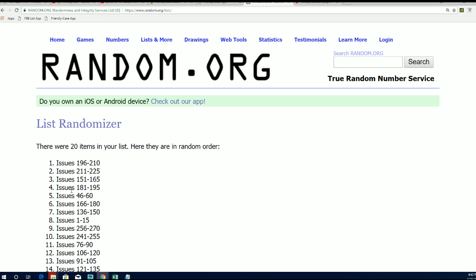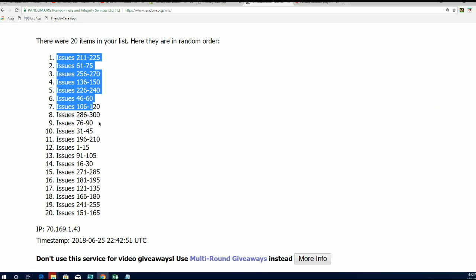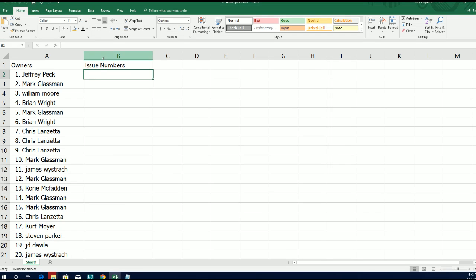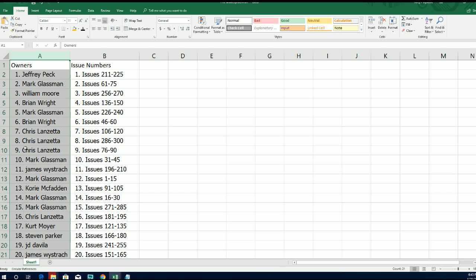Lucky number seven. There's everybody with their edition numbers one through 15 for Mark G, and some early editions there for you Mark — good luck hitting a big one. I see you practically have one through 45. Outstanding — I think you got 61 through 75, my gosh.